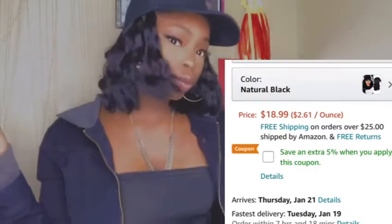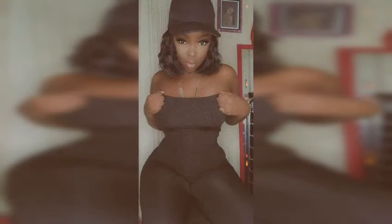It was only $18 from Amazon, so y'all better stop playing and click the link in the description box. Don't forget to like, subscribe, and comment down below. Enjoy the rest of the pictures. Happy 2021, bye!